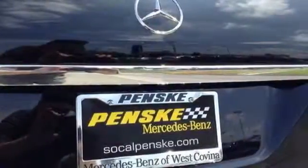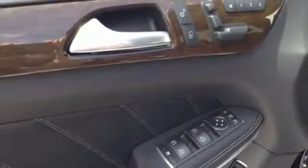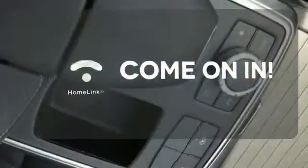A smooth, controlled ride is aided by a seven-speed automatic transmission, four-wheel independent suspension, and 4MATIC all-wheel drive. Doors open and your path is well lit with Homelink.